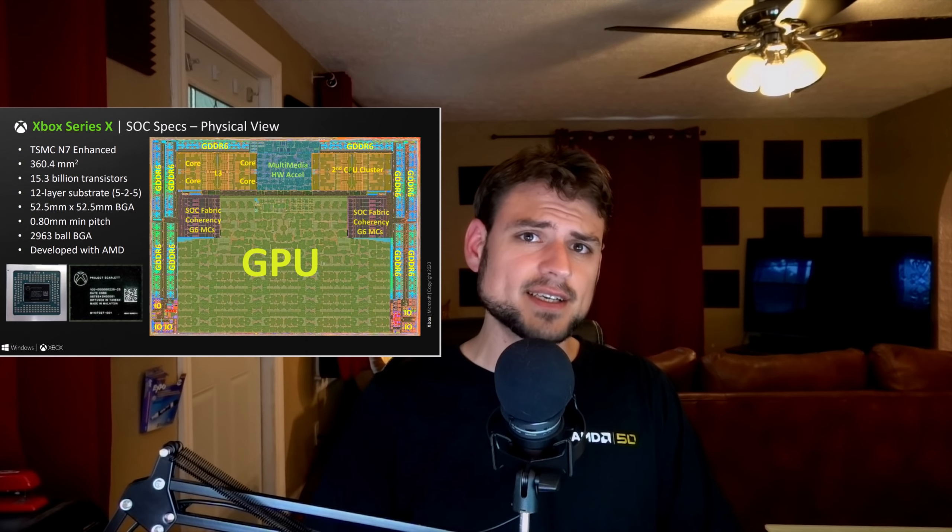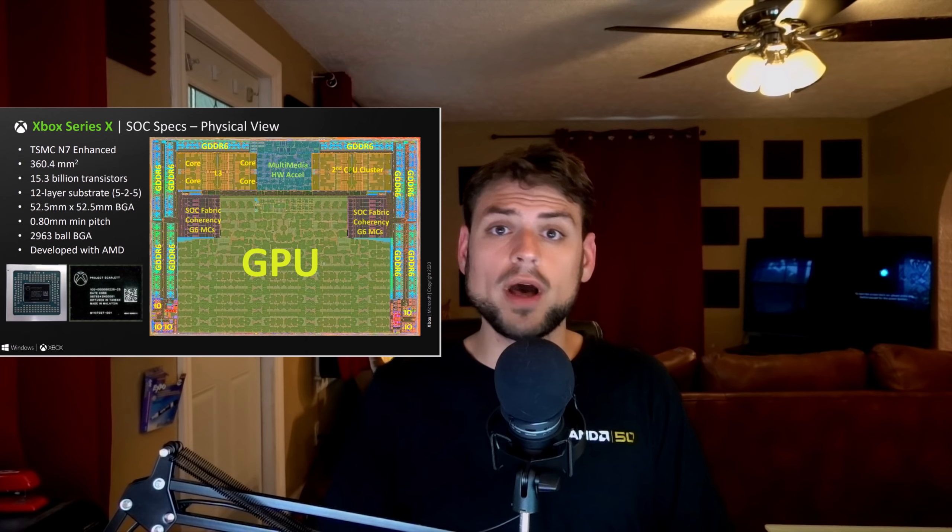If we look at this slide from Xbox's presentation, we can see that the GPU takes up somewhere around 80% of the die. So a 56 compute unit RDNA 2 card should be around 300 millimeters squared. But I've been told that Microsoft sacrificed some die space to run it at a fixed frequency and pack the CUs as closely together as possible at a lower clock speed. On desktop, because it will boost higher, it might be about 10% bigger.